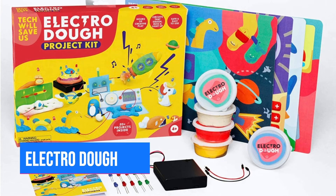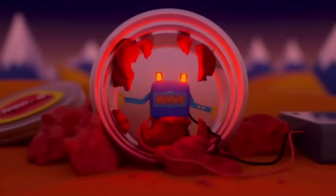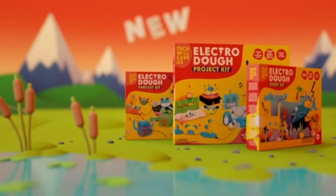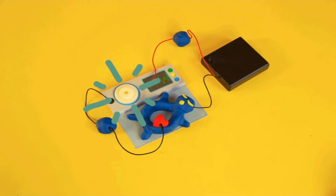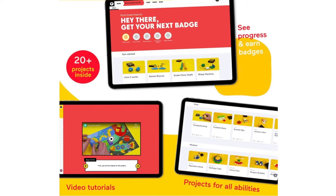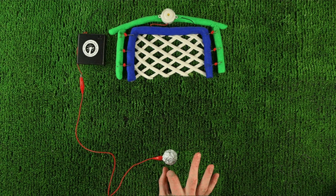Number 4: Electro Dough. This is really fun for kids between four and six, but even a nine-year-old enjoys it, and there are other kits available for older kids at techwillsaveus.com. It's really fun imaginative play that introduces kids to basic concepts of how to build electrical circuits through tactile play. There are 20-plus projects and step-by-step online tutorials. Available at techwillsaveus.com for $25.